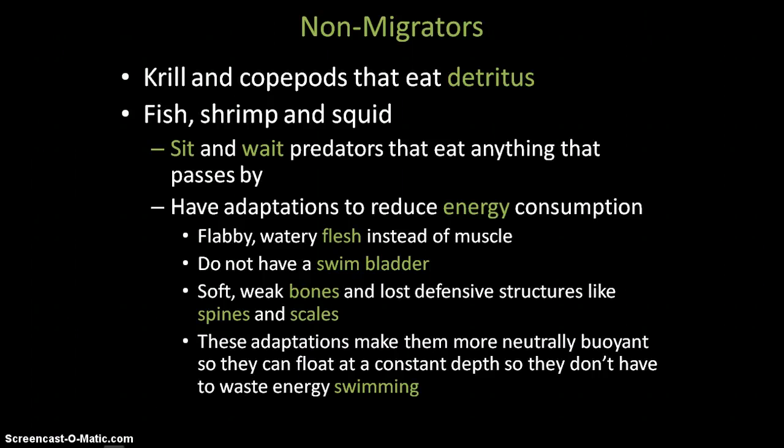They also do not have a swim bladder because it takes a lot of energy to fill and maintain. They don't need one, actually, because all of their adaptations make them neutrally buoyant in the water, meaning they can just float at a constant depth without swimming to stay there. So they don't need a swim bladder — they just kind of float there on their own.